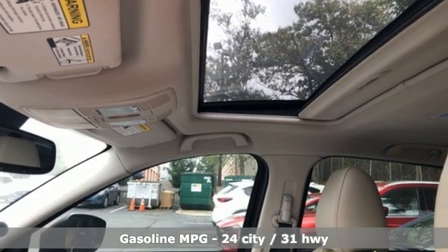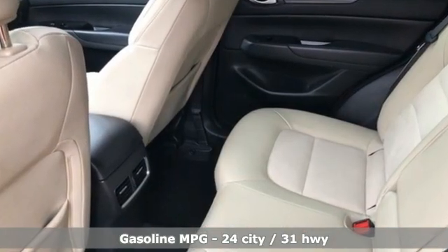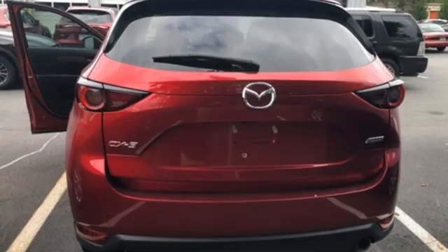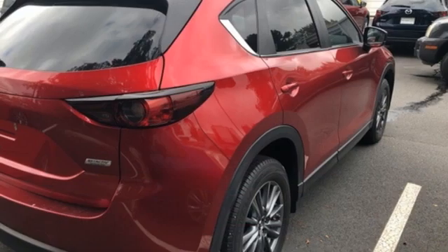Automatic transmission, dual-zone climate control, integrated navigation system, auto-dimming rear-view mirror, front heated bucket seats, doors and push-button start proximity key, streaming audio, power sliding sunroof, wireless phone connectivity,